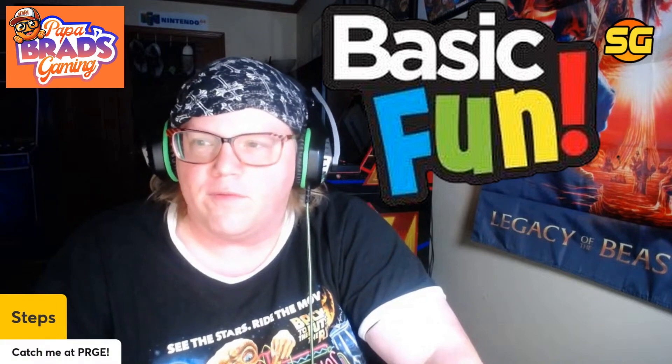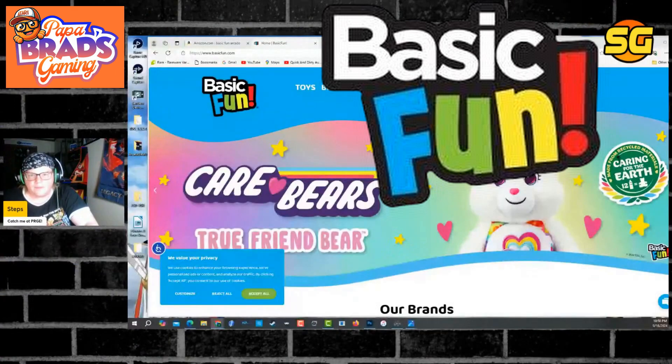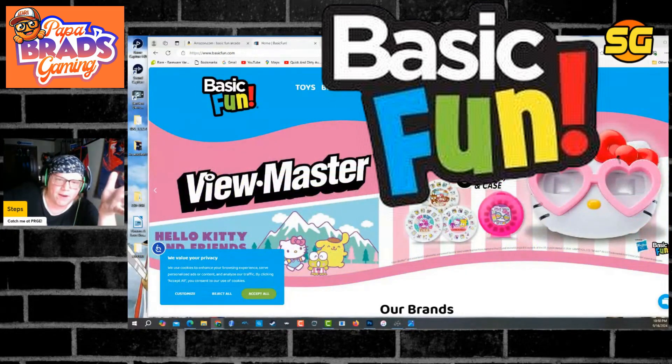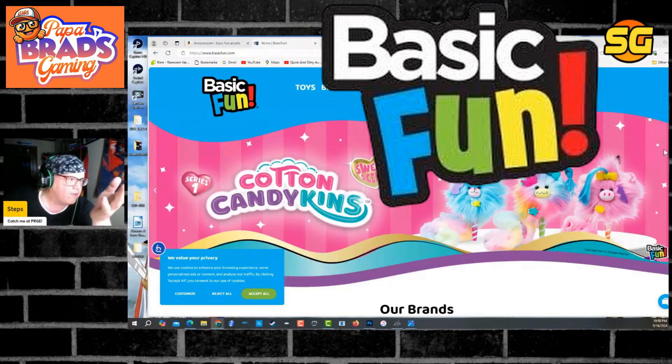We don't know the level of who's involved and why yet. Obviously, Basic Fun is a company that reminds me very much of Tastemakers. They are known for making basic toys. I never heard of them before until tonight, when Michael B showed this on a stream.